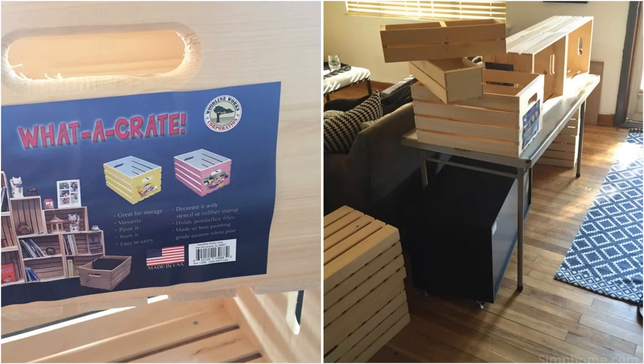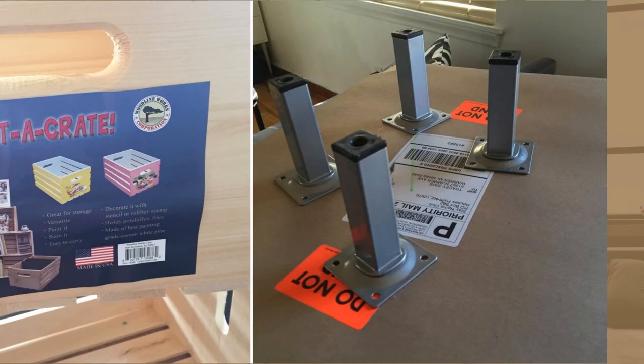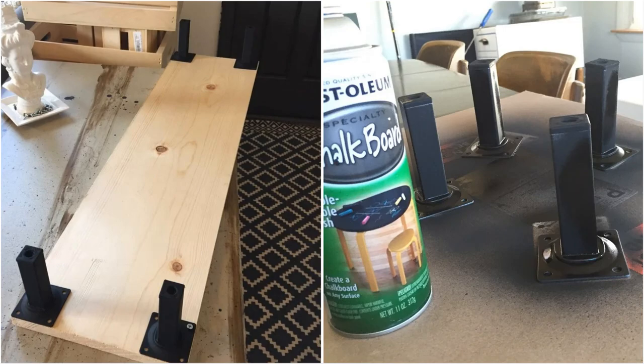First, find crates of different sizes to make some drawer units too. You'll also need a board as a platform to which you can attach four-inch legs. To align the crates, you'll use a lot of mending plates. Before screwing the legs to the platform, color them and the mending plates with black chalkboard spray paint so they look bolder and modern.